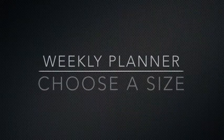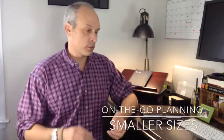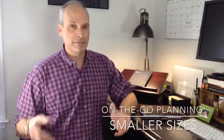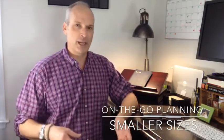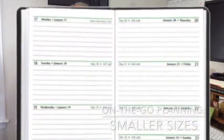For those of you on the go who don't mind having a smaller planner, you want to look at one of the checkbook-sized or pocket-sized planners. They fit nicely into your attache or your briefcase or even your pocket and they allow you to plan anywhere you are.